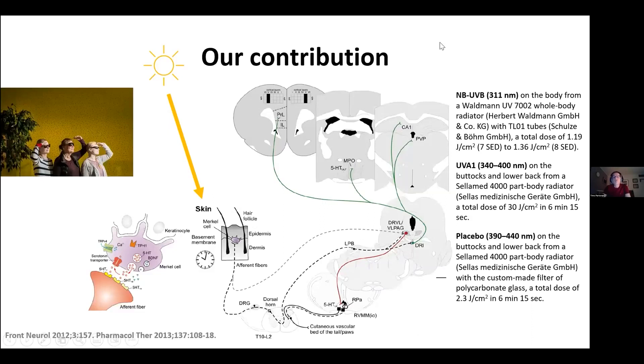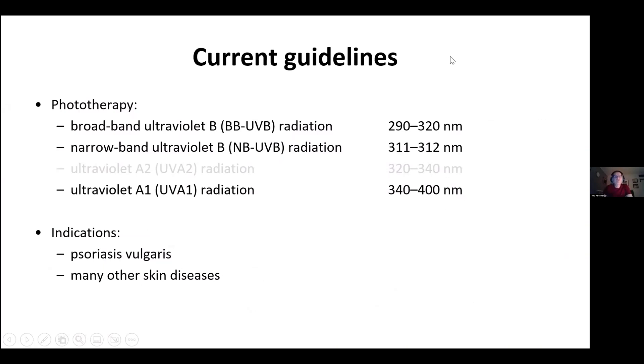Our contribution regarding ultraviolet radiation is that we have studied whether it can produce mood-enhancing effects and whether it affects the circadian clock in the skin as well as in the subcutaneous fat. We have used narrowband ultraviolet B, ultraviolet A1, and a placebo for the ultraviolet A1 exposure. Current guidelines for ultraviolet radiation — called phototherapy — allow use of broadband ultraviolet B, narrowband ultraviolet B, and ultraviolet A1 radiation. Ultraviolet A2 wavelengths are not used for treatment. Indications nowadays cover psoriasis vulgaris and many other skin diseases.